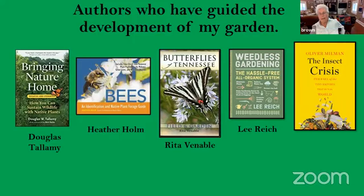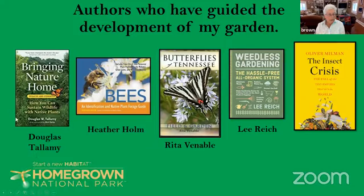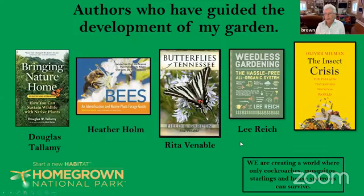The last influential book is about the insect crisis in the world today. There are lots of articles and books written about this now. Douglas Tallamy has also launched a new program called Homegrown National Park, and I have registered my yard on this website. One of the things these books talk about is the insect apocalypse — most of these authors are saying we're creating a world where only cockroaches, mosquitoes, starlings, and house sparrows can survive.